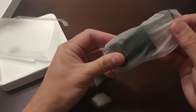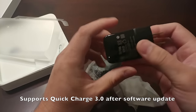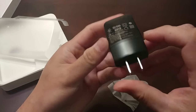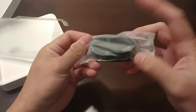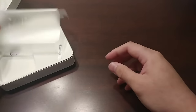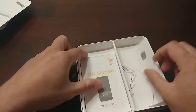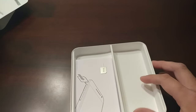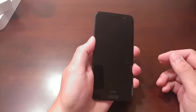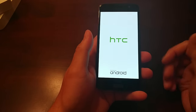In the box you get a power brick — I believe this might support fast charging, maybe not — HTC branding on it, and a micro-USB cable. Nothing special there. You also get a SIM ejector tool and some paperwork; since this is Boost Mobile you get the Sprint version of the documentation. Nothing too exciting in the packaging.